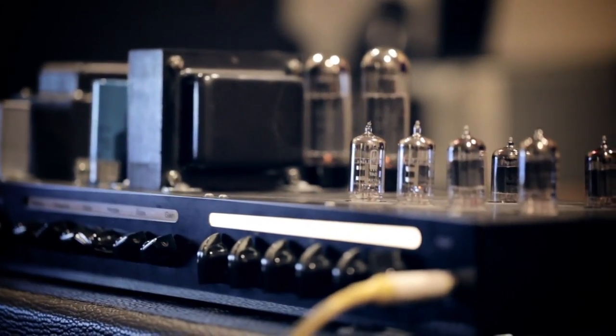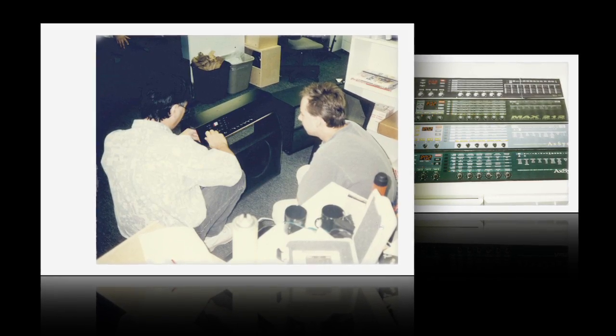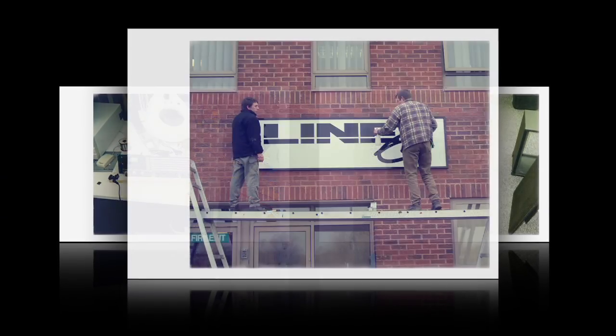It occurred to us that there might now be enough DSP power where you could actually create models of how a vacuum tube distorts. So it started out really quite simply as a research project, because it really hadn't been done before — we didn't know what might be possible. One thing led to another until we were very, very pleased with the results, and decided this was something we should share with the world, and Line 6 was born.